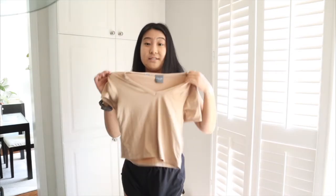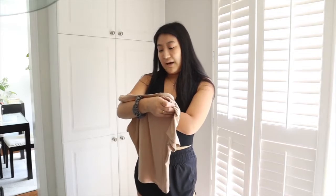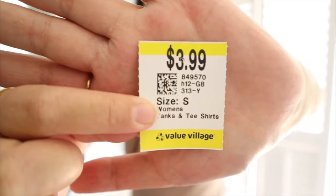Moving on to my next purchase — I ended up getting this t-shirt. First of all, it is super soft. The color is a little bit different, not something I normally wear, so I kind of like that. It's from the brand Olivia Ray — I've honestly never heard of it. Here's what the top looks like — I think it's really cute. This one was $3.99, and for the fit and feel, definitely worth the price.